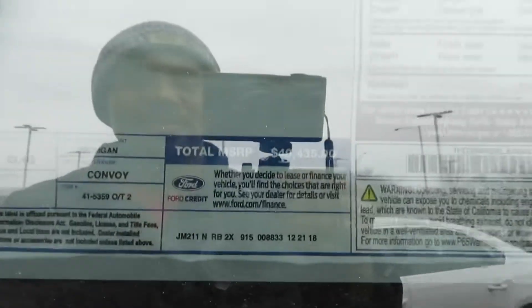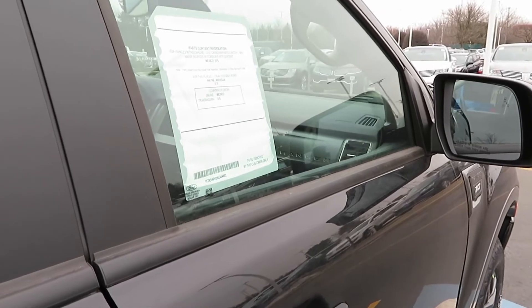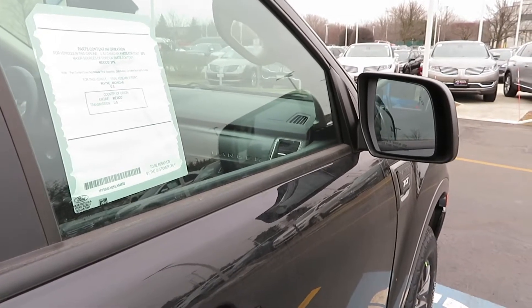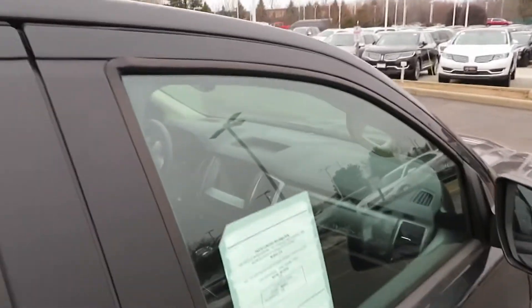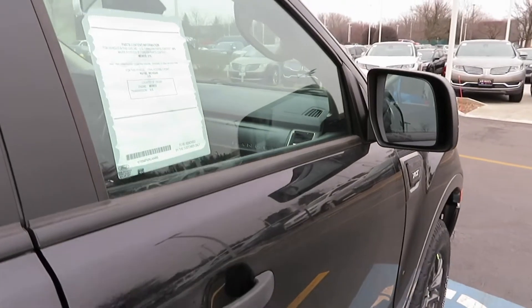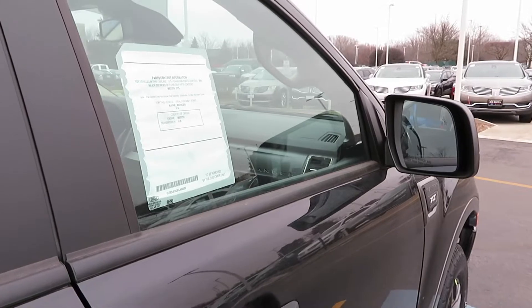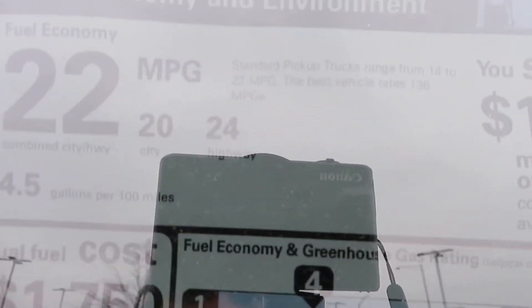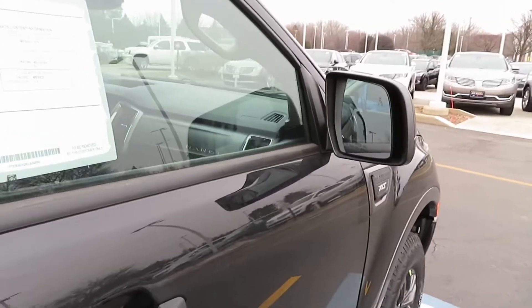The spray liner is something you can either get from the dealer or have factory installed. The total price of this vehicle is $40,435. It comes with four-wheel disc brakes with ABS, auto stop-start, cross traffic alert, curve control, electronic power assist, Ford Connect 4G Wi-Fi hotspot, hill start assist, lane keeping system, pre-collision assist, remote keyless entry, and a reverse camera with sensing. Fuel economy is 20 city, 24 highway, and 22 MPG combined.